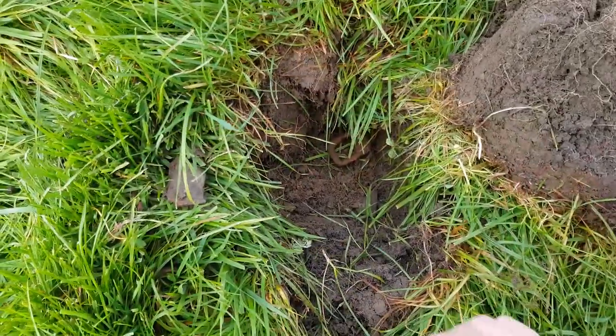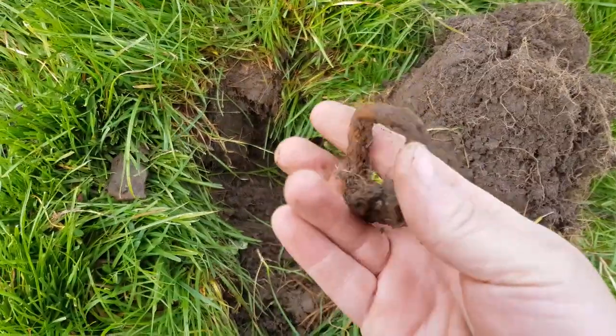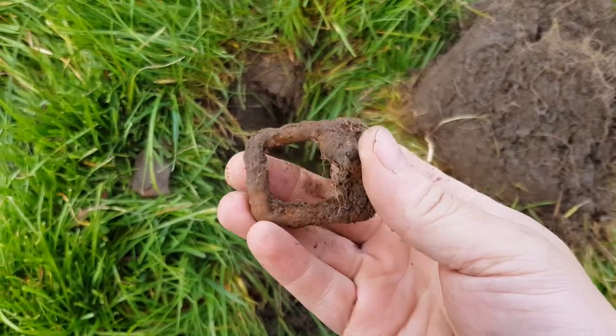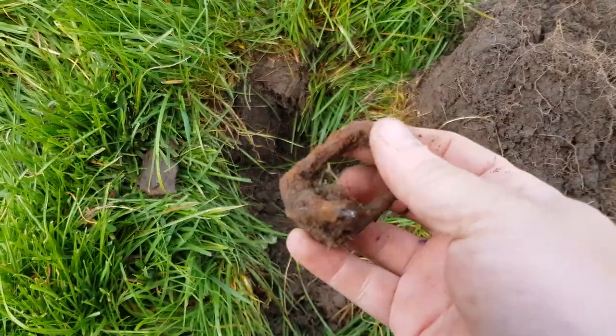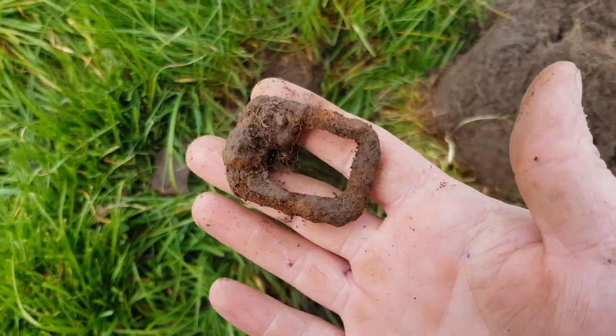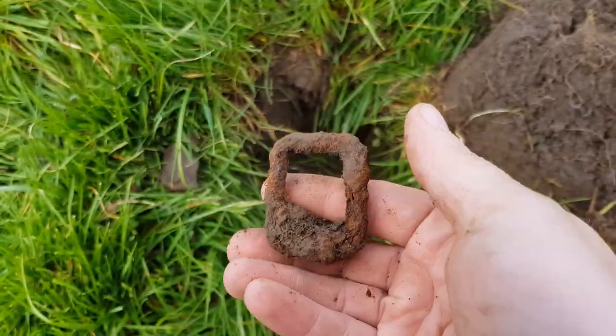Okay, so the first thing in the haul today is a buckle — a pretty hefty duty buckle actually. It could be from a horse or something like that. Seems a little bit much to be for a shoe man but you never know. Yeah, first thing today is a lovely buckle.